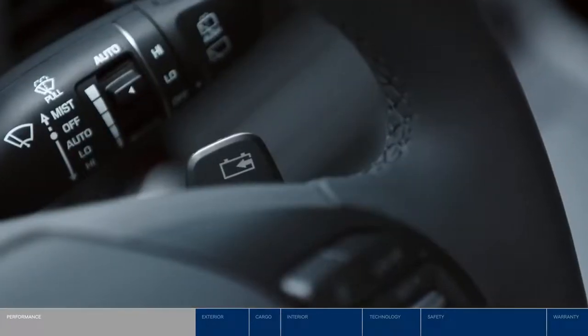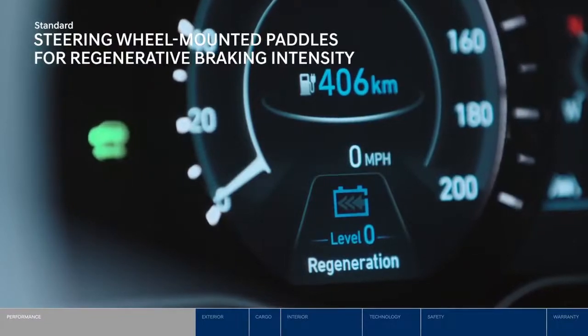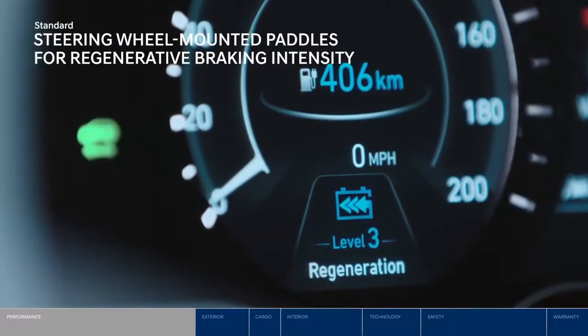There are also paddles on each side of the steering wheel that let you increase and decrease the level of regenerative braking energy while you drive, working to extend your range further.